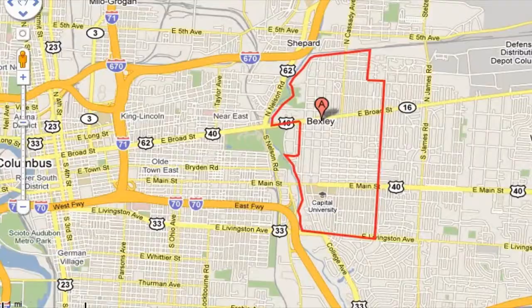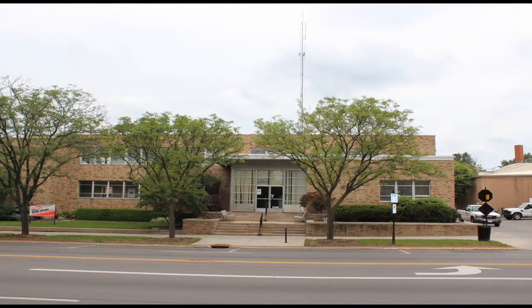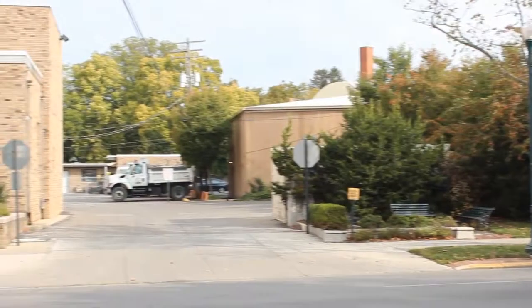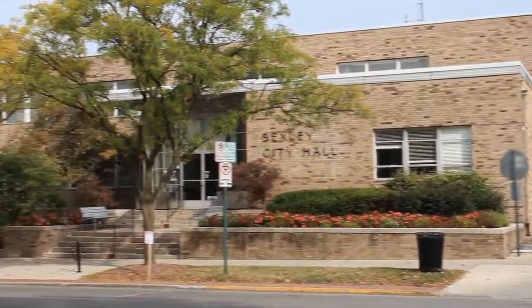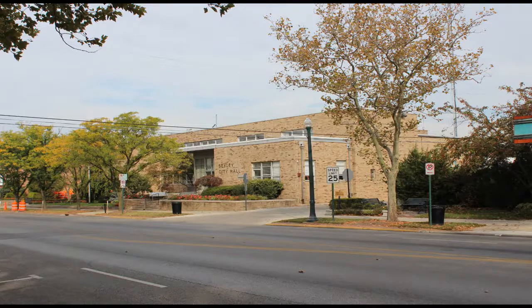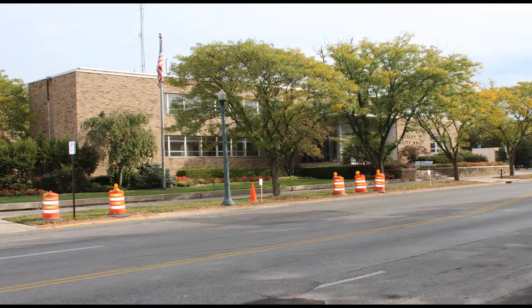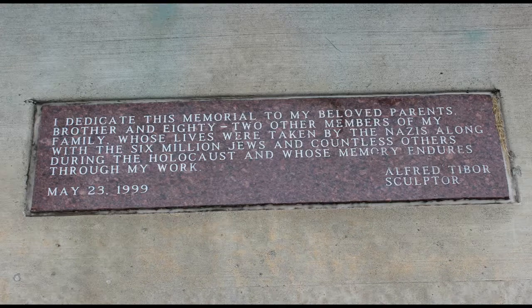Bexley is five miles east of Columbus. The village of Bexley was incorporated in 1908 when the neighborhoods of Bullet Park to the north and Pleasant Ridge to the south combined. Bullet Park was formed in the late 1800s as a neighborhood occupied by wealthy Columbus residents who constructed country homes and urban estates east of the Alum Creek River along Broad Street. Pleasant Ridge was a Lutheran community rooted in the academic environment of Capitol University, which located in the neighborhood in 1876.